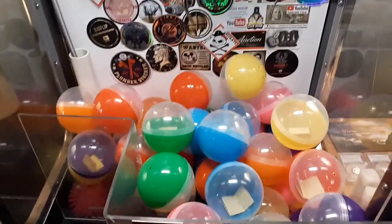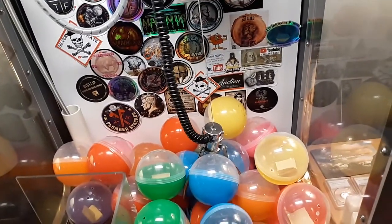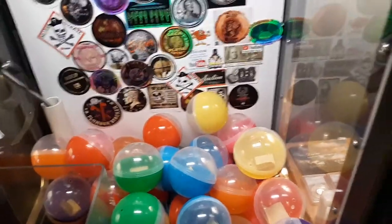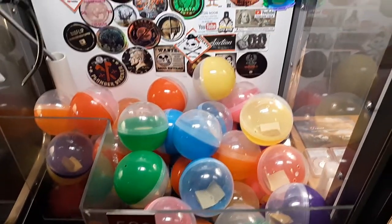Tonight's prizes: there are 40 balls in the machine. What we do is go down, pick one up, and whatever is in the capsule — written on a piece of paper — that is what you will win.